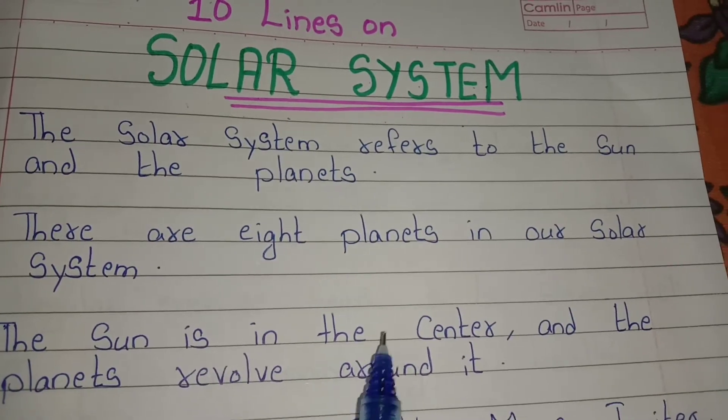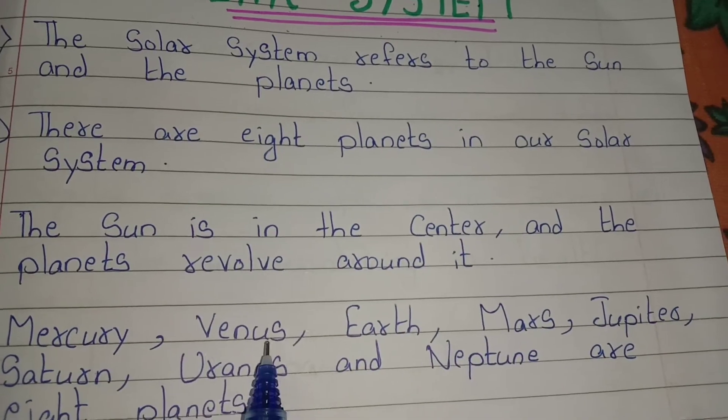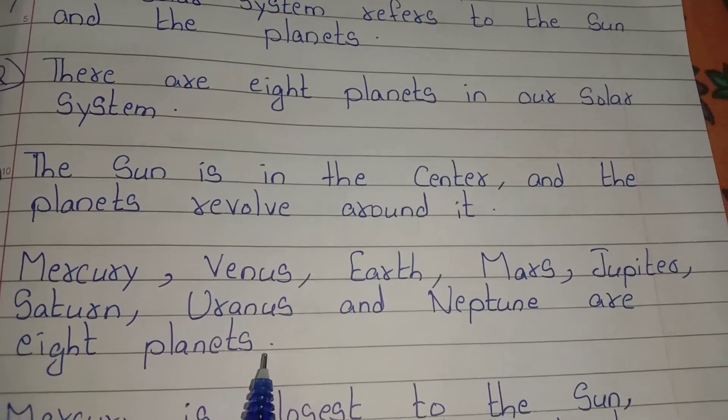The sun is in the center and the planets revolve around it. Mercury, Venus, Earth, Mars, Jupiter, Saturn, Uranus and Neptune are the 8 planets.